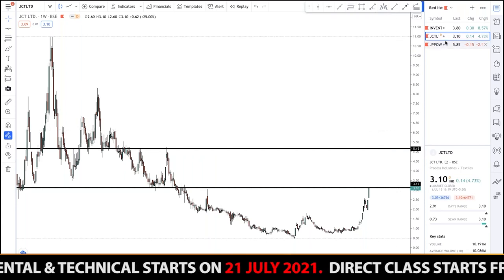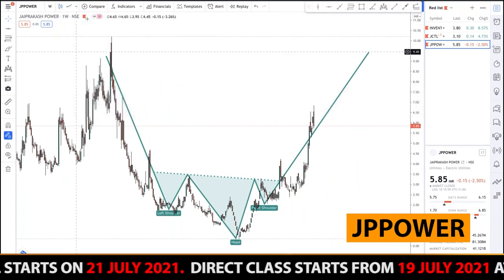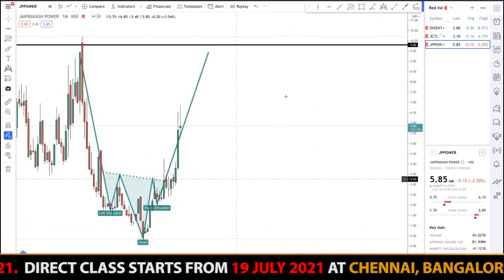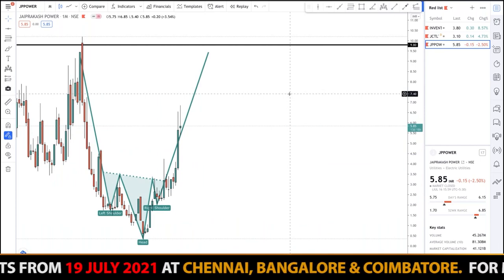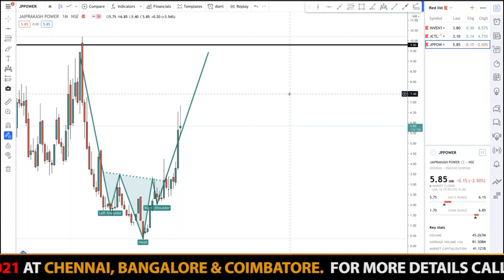The third pick is JP Power. As you can see, an inverted head and shoulder pattern has been formed on the monthly chart. I'm expecting a target of nine rupees eighty paise, which will be around 80 percent return on capital. The company is good and I'm expecting huge momentum in the coming days.